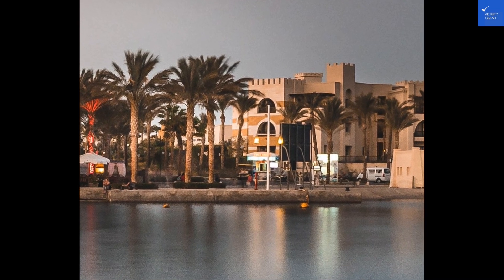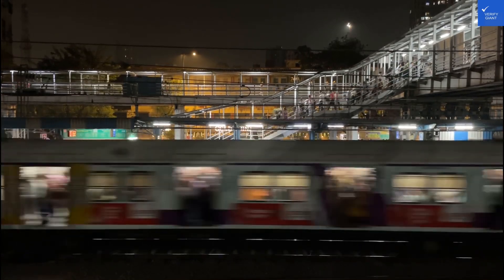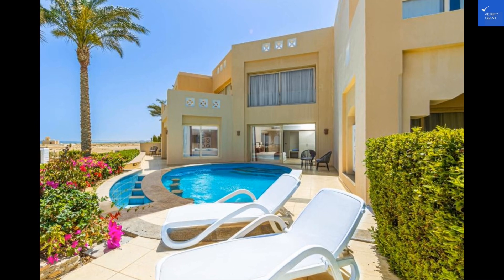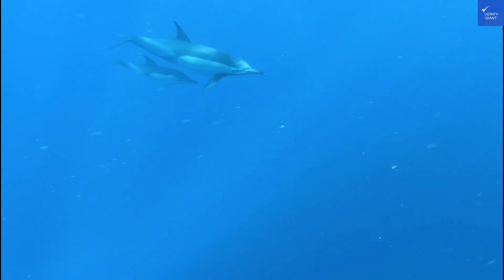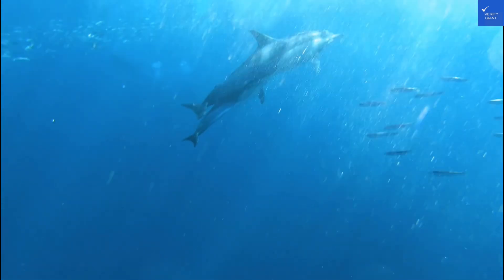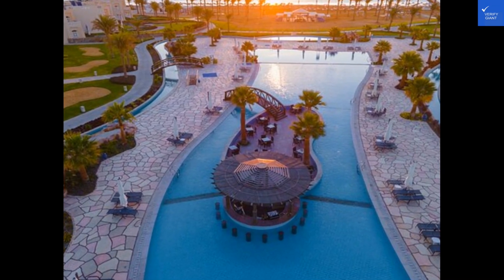Before we wrap up, let's tally up the scores. Based on the reviews, I'd give Saadia Resort Marsa Alam a solid 7 out of 10. With its beautiful setting and friendly staff, it's definitely worth considering for your next getaway. If you're looking for a relaxing escape with a touch of luxury, this resort might just be the perfect spot. Until next time, happy travels.